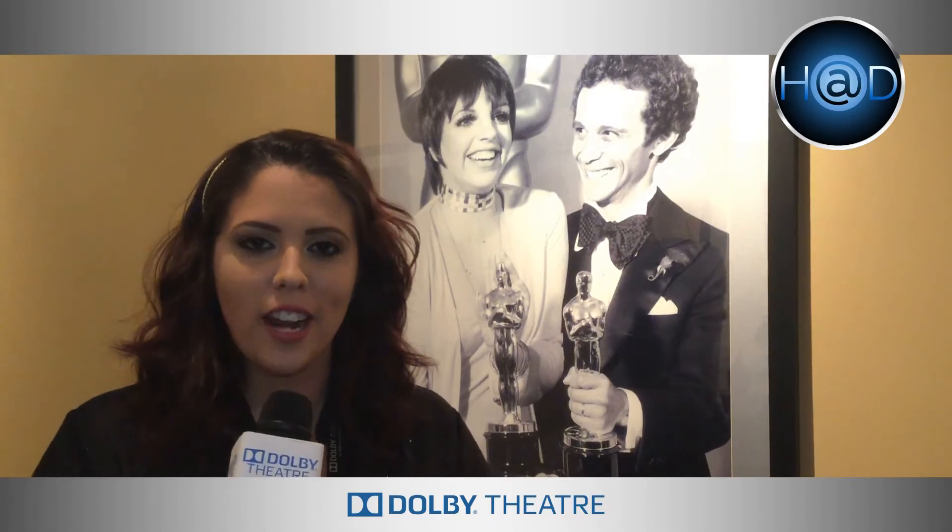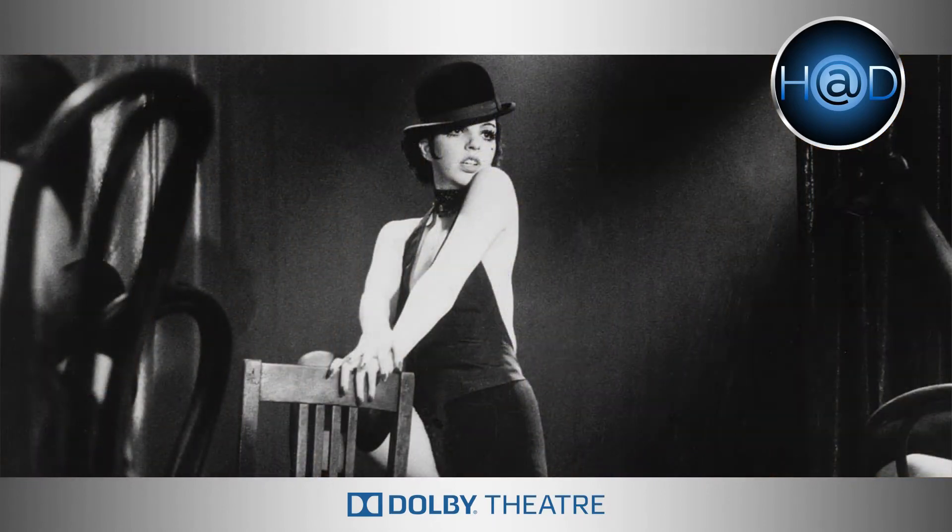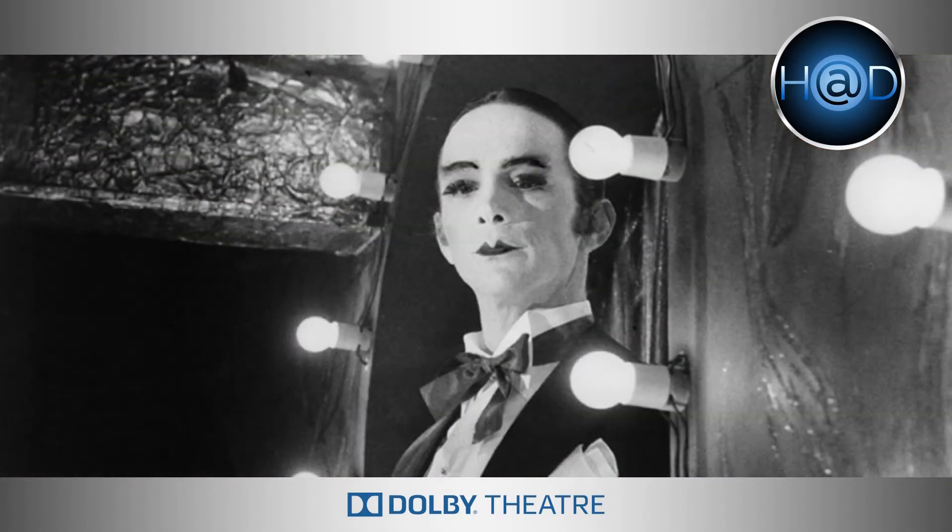Hi, my name is Justine. I've been a Dolby Theatre tour guide for eight years. One of my favorite places in the theatre is the winner's walk. And I love walking past this amazing photo of my idol with a Z, Miss Liza Minnelli. She got best actress for her 1972 performance in Cabaret, along with Joel Gray, best supporting actor. Come take a Dolby Theatre tour. I'd love to meet you. I'd love to take you through our theatre. We have some great places in the building like this in the winner's walk. Hope to see you soon.